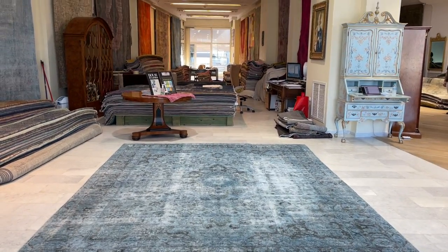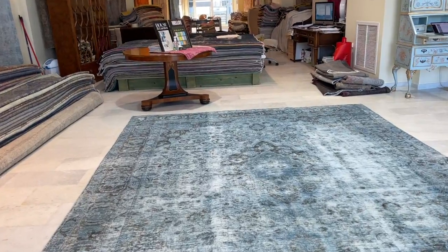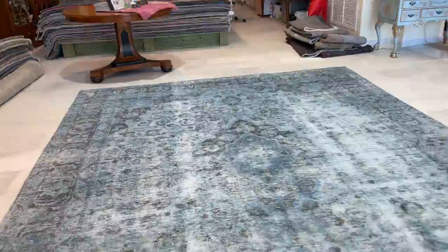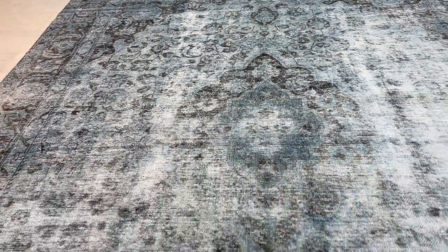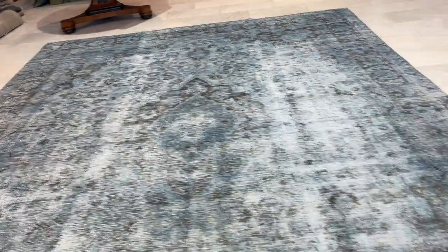This is Vintage Carpet 22445, a Persian handmade carpet. It has a very beautiful light blue combination with the original design of the carpet showing, and a very nice medallion as well. The upper part of the medallion shows clearly while the bottom part is kind of faded out. There is a very nice sky blue color tone in some areas, with some areas a bit darker.